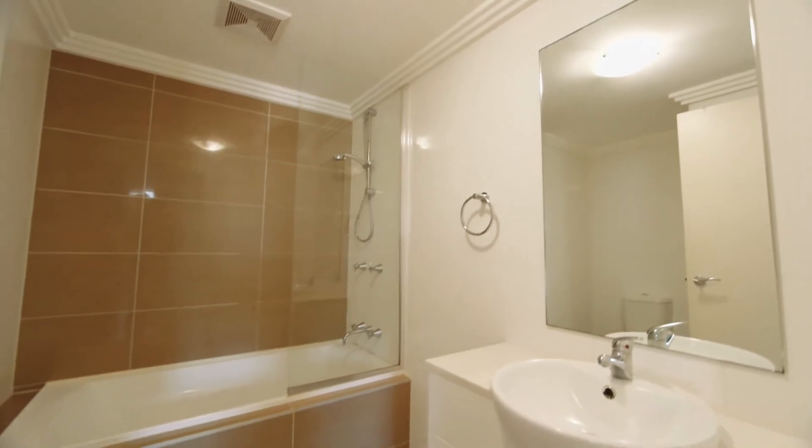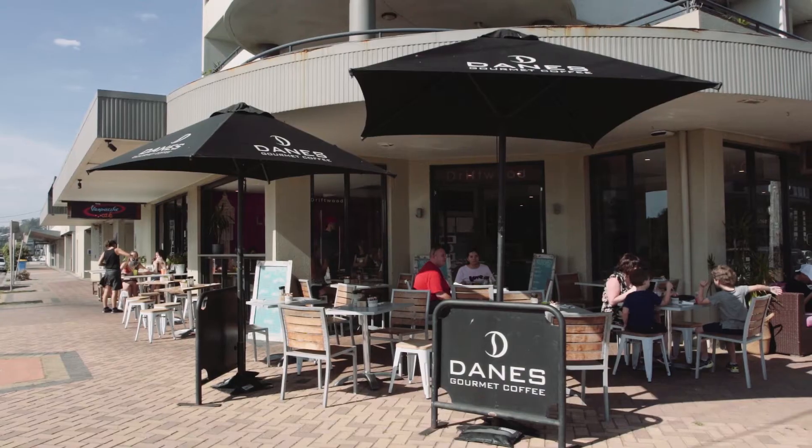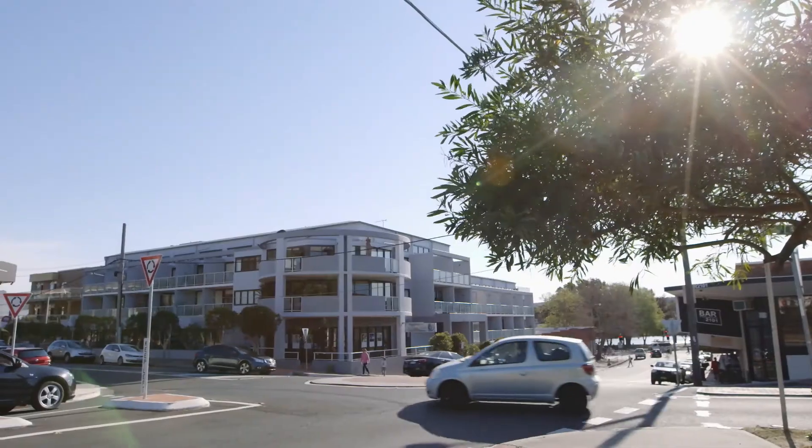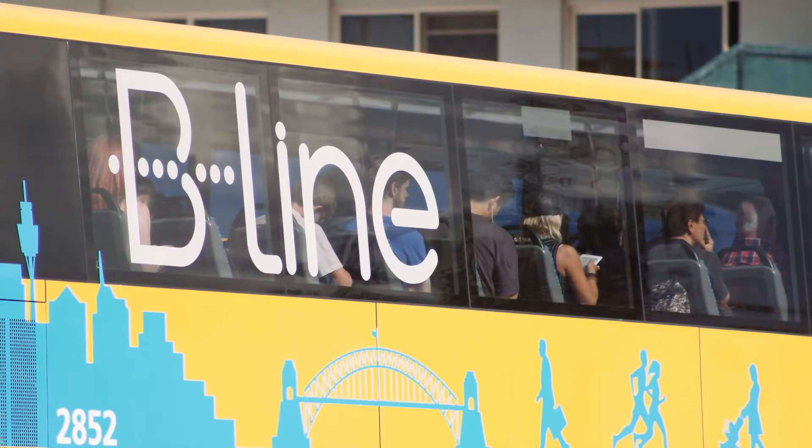This apartment is absolutely ideally located. You've got cafes, bars and restaurants literally within seconds' walk from your front door. And not only that, Gil, just a quick short stroll down to the B-line.